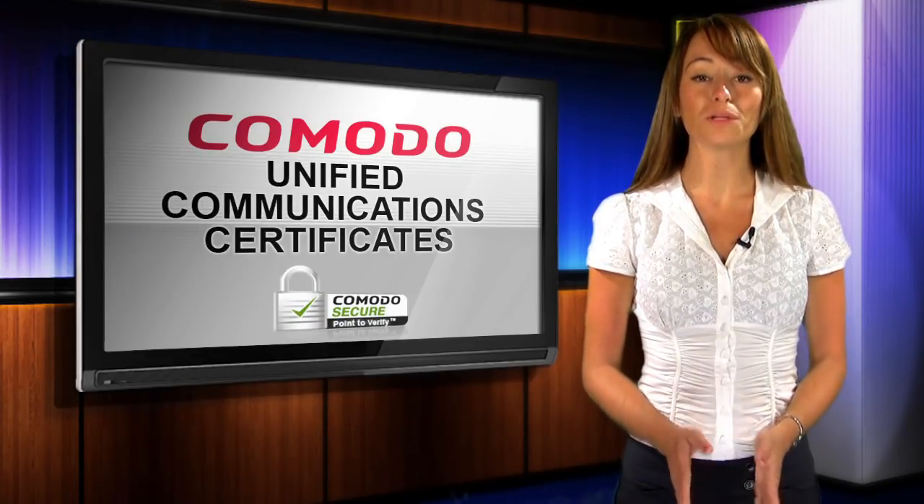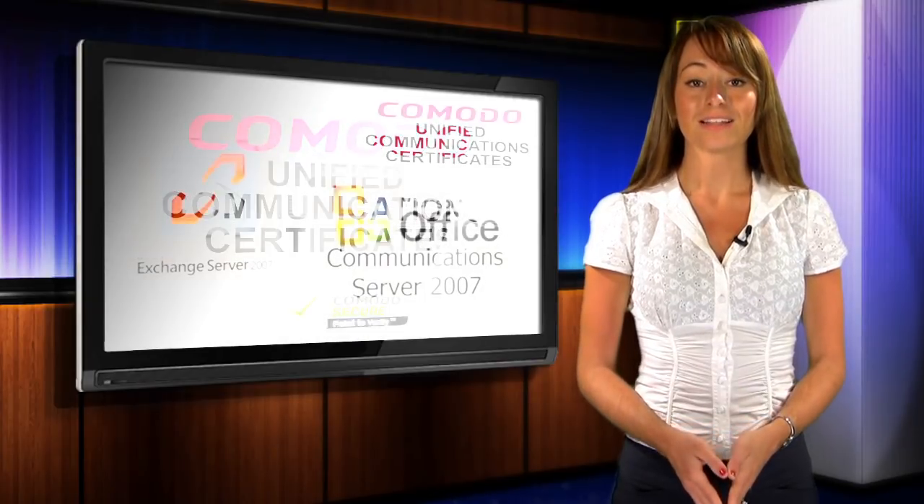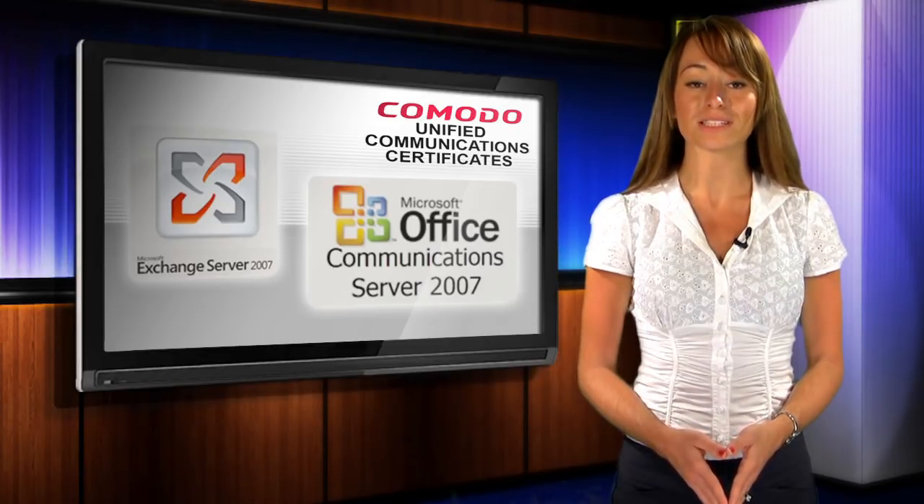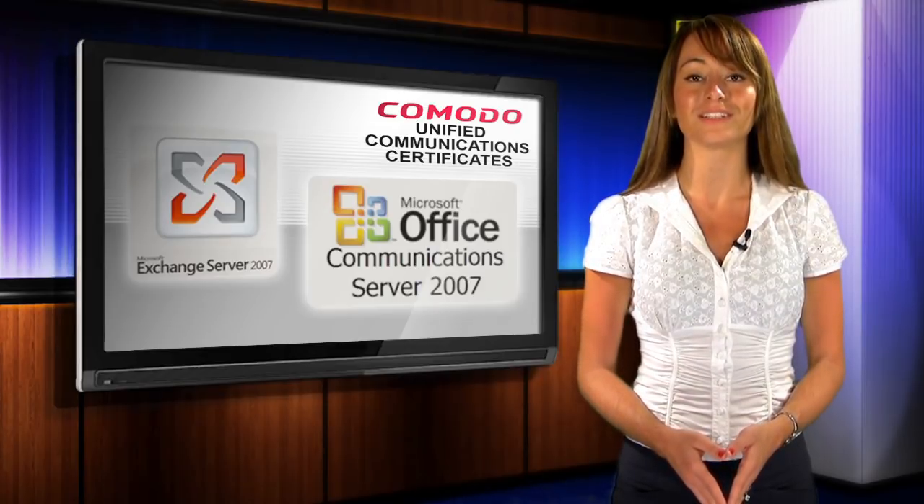Komodo is one of the Internet's only providers of UC certificates. Let us help you simplify the management of your Microsoft Exchange or Office Communications Server 2007 environment with Komodo UC certificates.